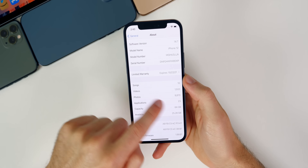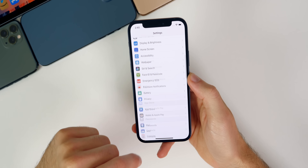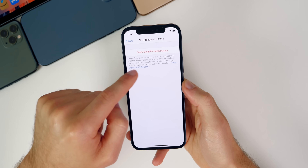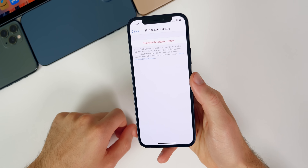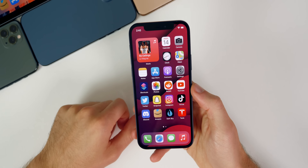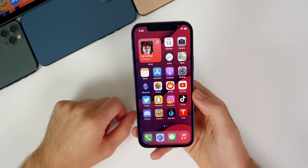Aside from that, really nothing else has changed here in iOS 14.7 beta three. We do have some minor verbiage changes in things like Siri and Search, and down in dictation history the text is a little bit longer than it was on previous builds, but aside from just really small things like that, you're not going to see anything new here in iOS 14.7 beta three.